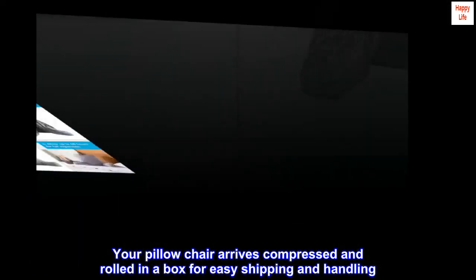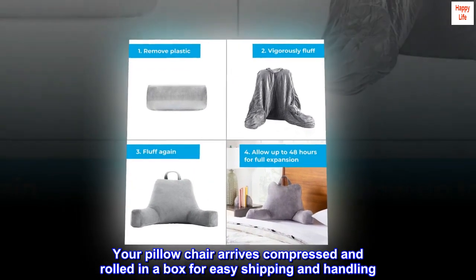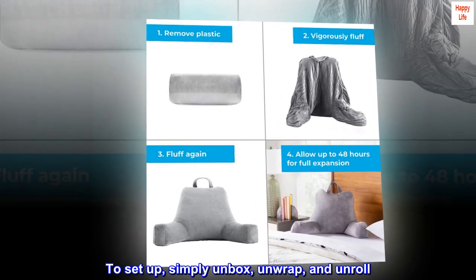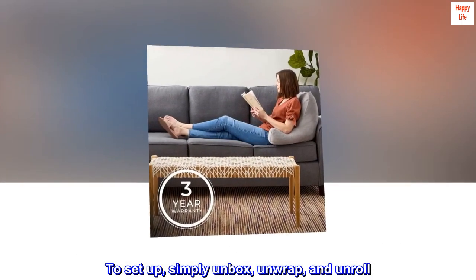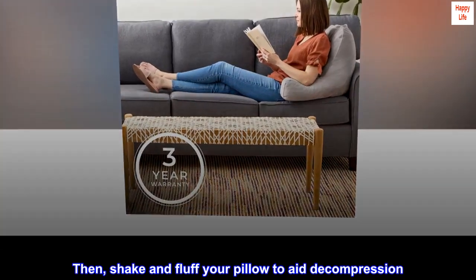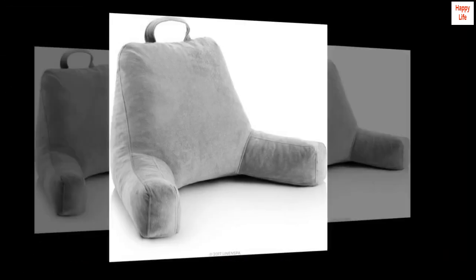Your pillow chair arrives compressed and rolled in a box for easy shipping and handling. To set up, simply unbox, unwrap, and unroll. Then shake and fluff your pillow to aid decompression. Allow up to 48 hours to fully expand.